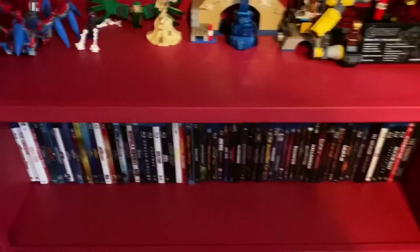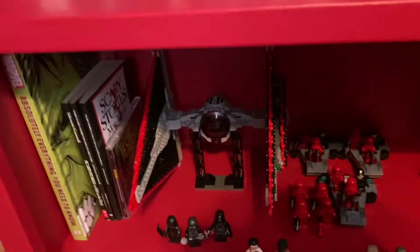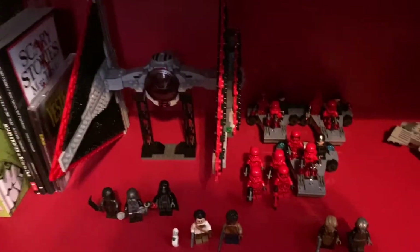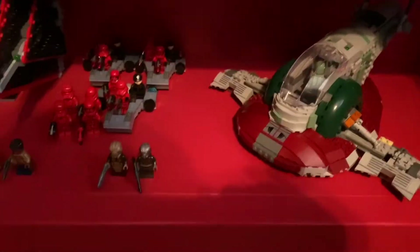Below my movies I got a few more sets: the TIE Dagger — really cool set — a couple of the Sith Trooper Battle Packs, and then one of my favorite sets, the 20th Anniversary Slave I.